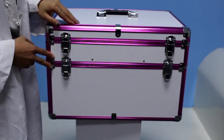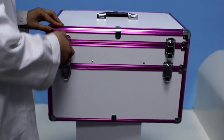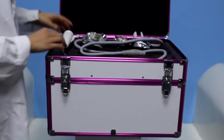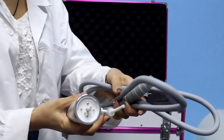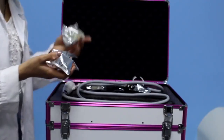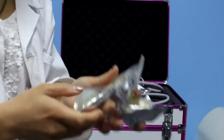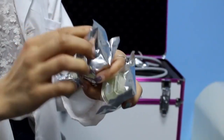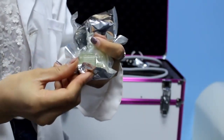This is our portable gold micro-needle fractional RF machine. This is the high-dorm bi-premium. It comes in 3 types of tips: a 10-pin tip, a 25-pin tip, and a 16/4-pin tip.